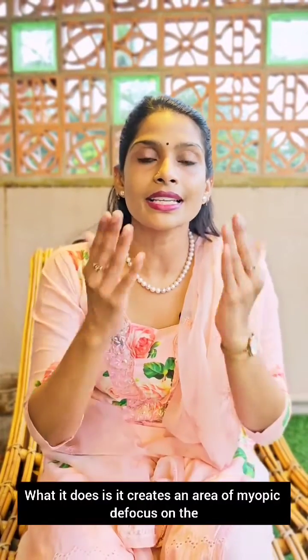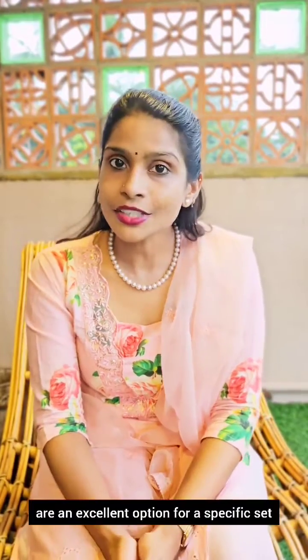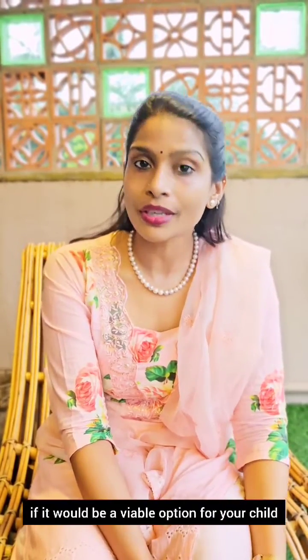What it does is create an area of myopic defocus on the retina, and more importantly it is specifically indicated in children with accommodative lag. Multifocal contact lenses with center distance are an excellent option for a specific set of children with myopia progression. Do ask your clinician if it would be a viable option for your child to control myopia.